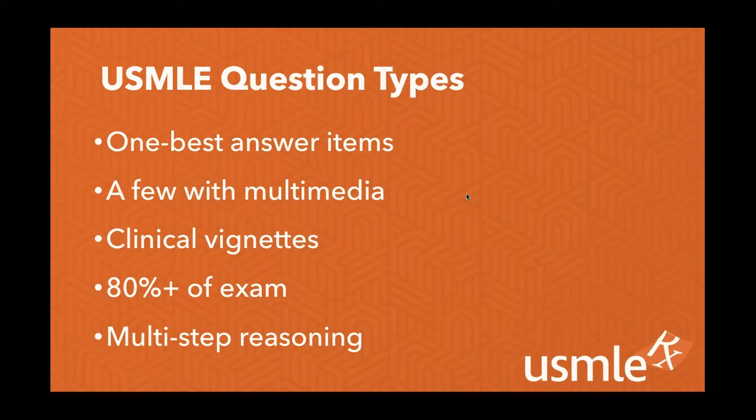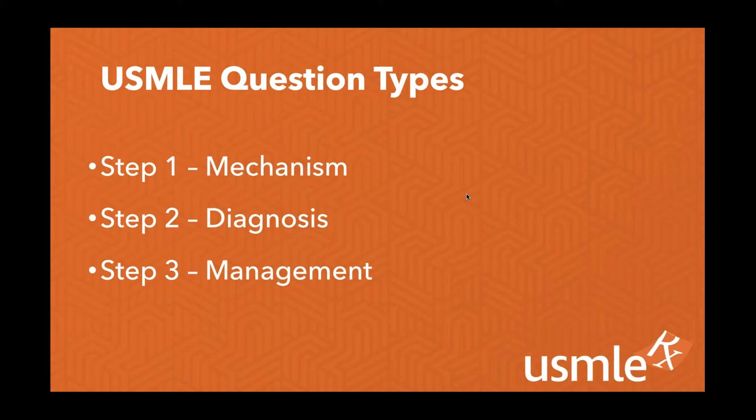Looking at the transition between the different step exams, Step 1 was very mechanism-based — we needed to know the biochemistry, molecular biology, how things work on a pathophysiology level. As we get into Step 2 and Step 3, we become more clinically focused — diagnosing conditions and integrating management. Step 3 is very management heavy, but you do also have management questions on Step 2. As we move along in steps, we're progressing to diagnosing conditions, using diagnostic modalities, and also management options and therapeutic considerations.